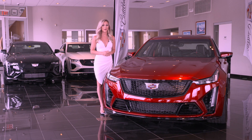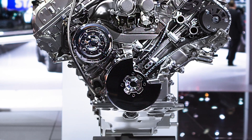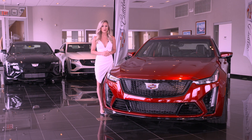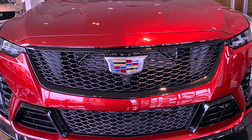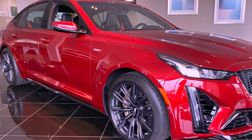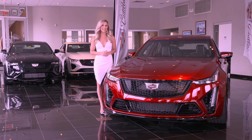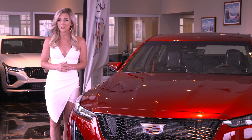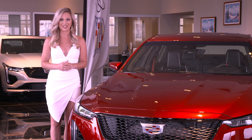Each CT5V Blackwing features a hand-built 6.2-liter supercharged V8 engine, delivering 668 horsepower and 659 pound-feet of torque, a top track speed of over 200 miles per hour, and a 0-to-60 time of 3.7 seconds. Driving enthusiast purists should smile about the fact that the CT5V Blackwing comes standard with a 6-speed manual transmission, which was not an option on the previous generation CTS-V model.